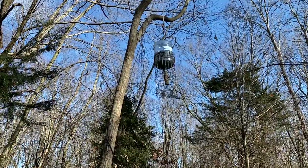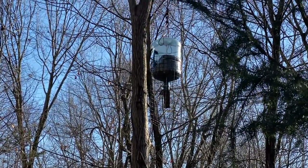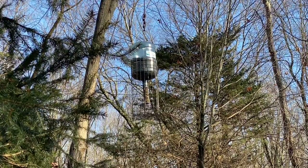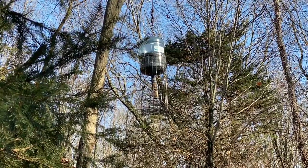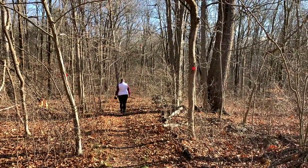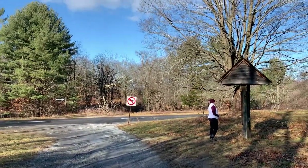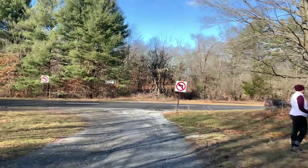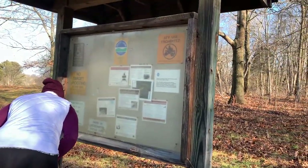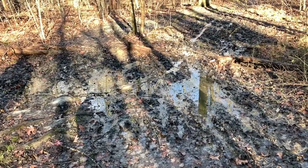Something caught my eye. We put a big bird feeder up here. We ended up at a different parking area from the one we started at — we just walked past it on the trail. There's a sign there.